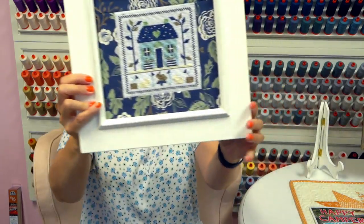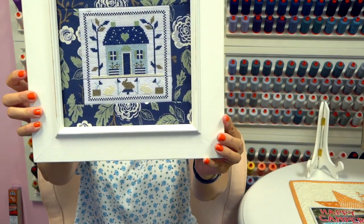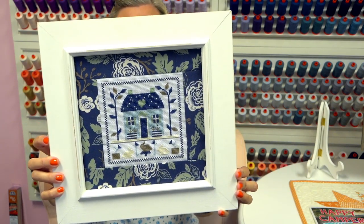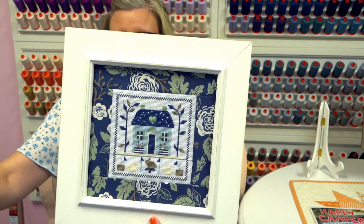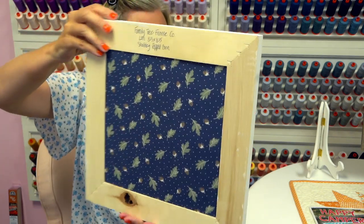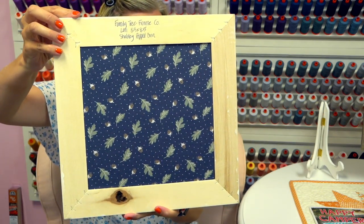Our second finish is Cottage on the Corner by Bunny Hill Designs. This is the pattern, this is my front, and this is my back. We do have kits available — the kit includes the floss, pattern, and thread, but does not include the frame or any fabric. I'm going to walk you through how I did this.